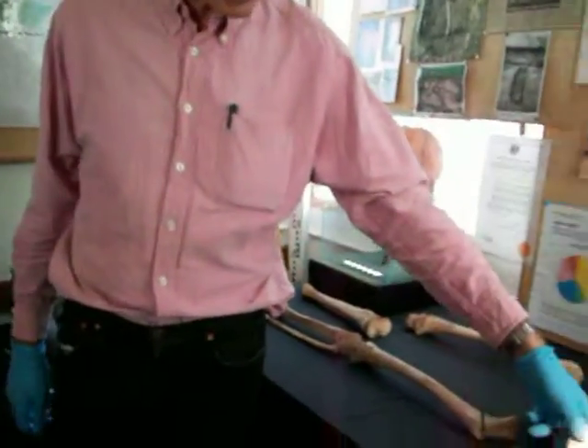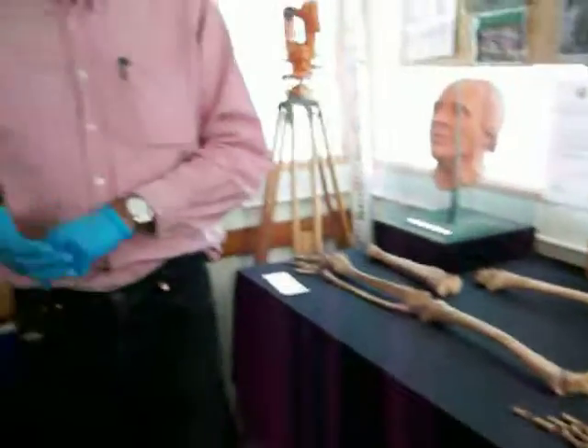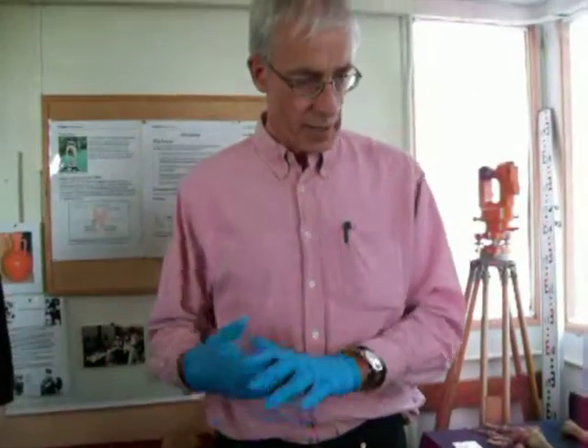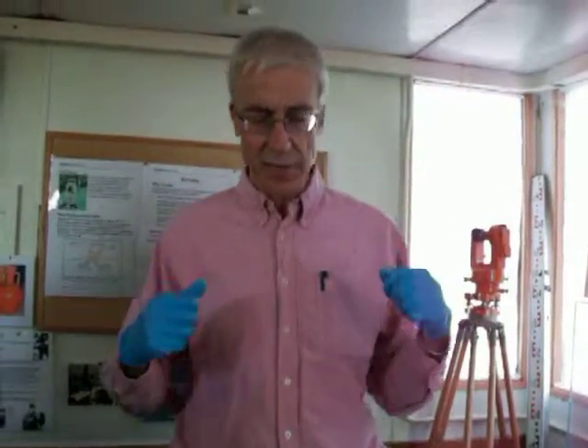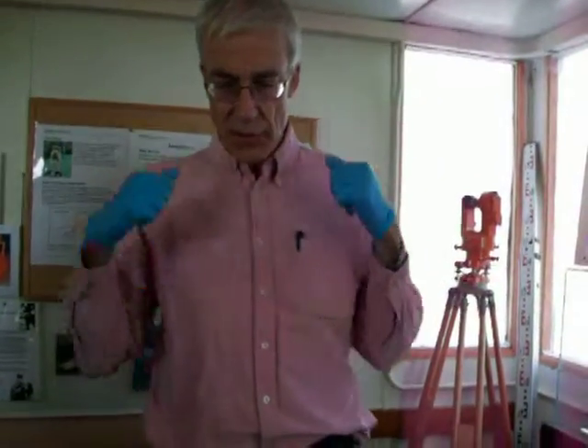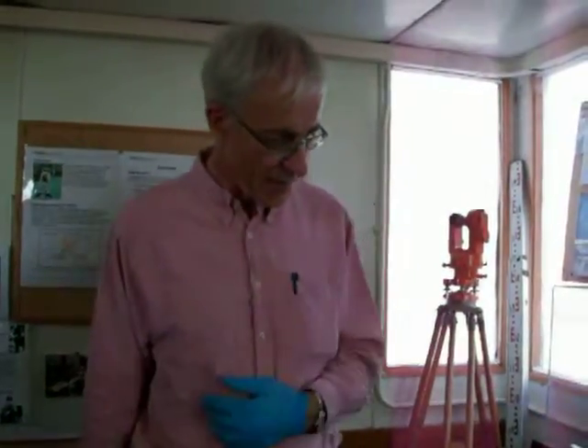Females have to give birth and that means the whole pelvis has to be a different shape, so that's very distinctive. If we have a complete pelvis of an adult, we can tell with quite a high degree of accuracy whether it's male or female. The skull as well - you get some differences between male and female. Males tend to be more robust with stronger jaws and bigger muscle attachments. But the pelvis is really the key one.